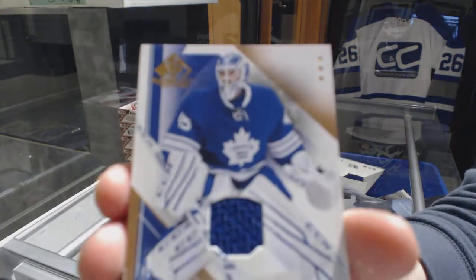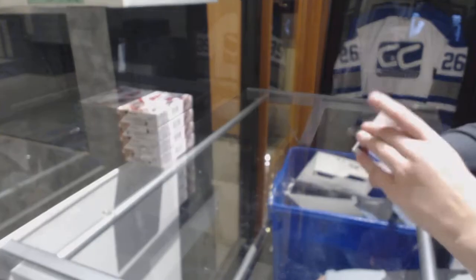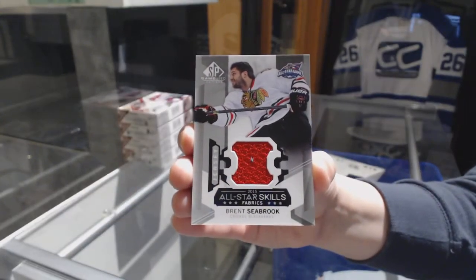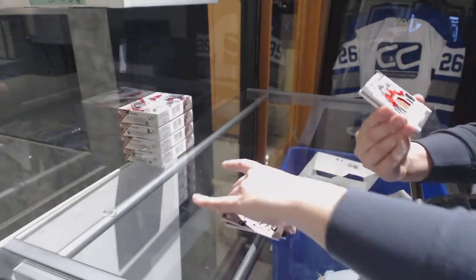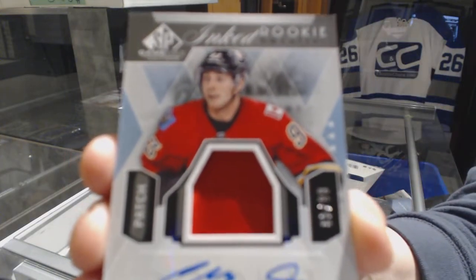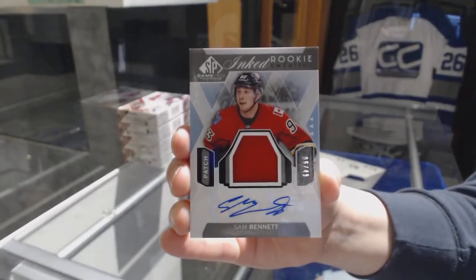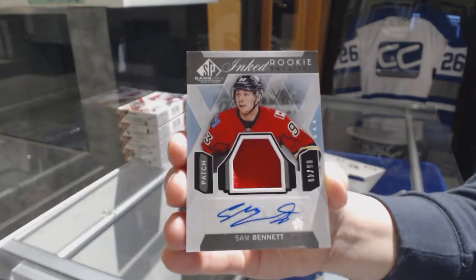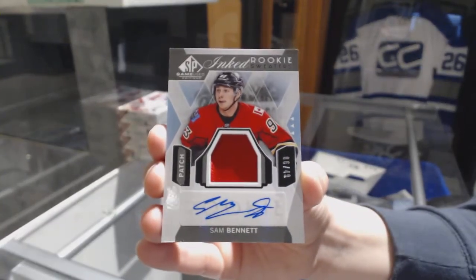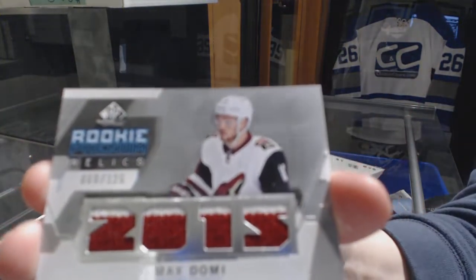We've got a jersey for the Toronto Maple Leafs of Jonathan Bernier. All-Star Skills Relics jersey for the Chicago Blackhawks, Brent Seabrook. We've got an 8th Rookie Sweaters Patch Auto, number 249, for the Calgary Flames — Sam Bennett. A Rookie Relics jersey, number 125, for the Coyotes — Max Domi.